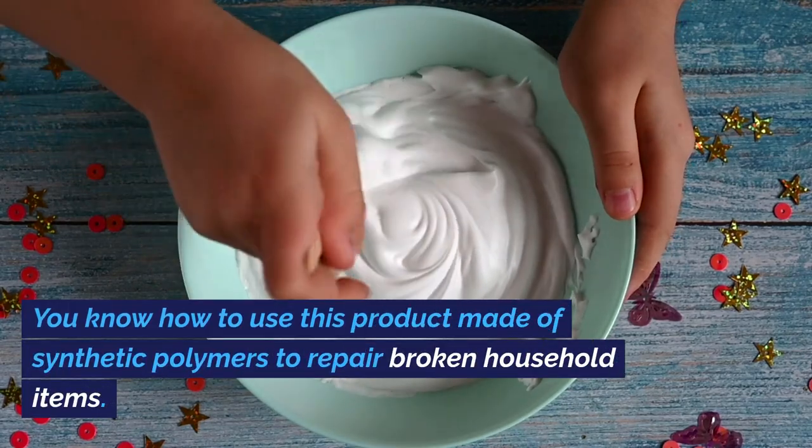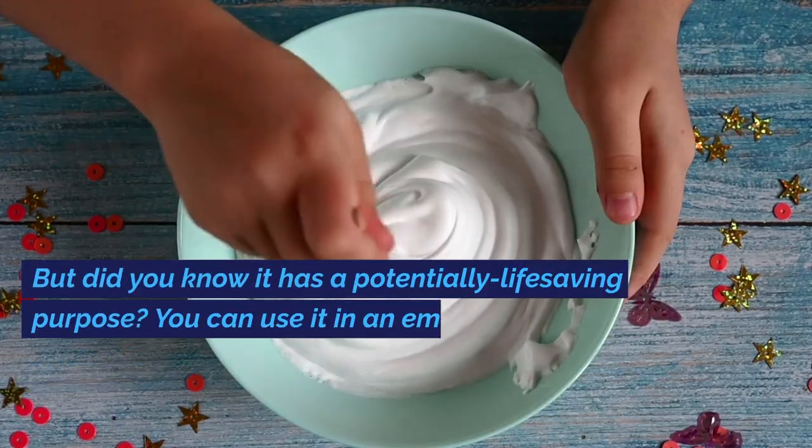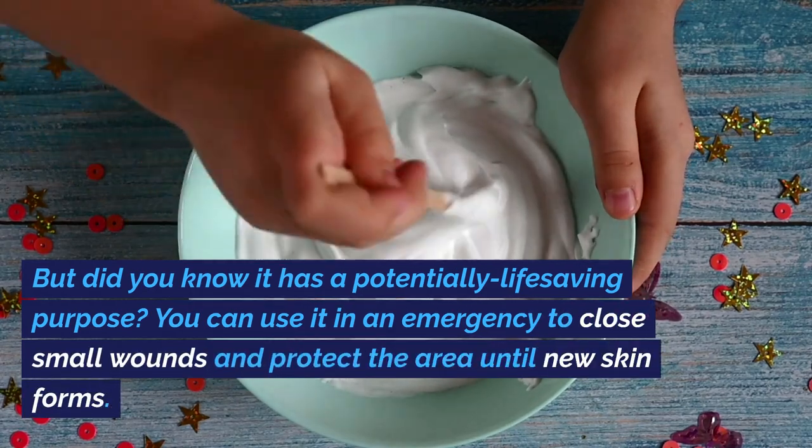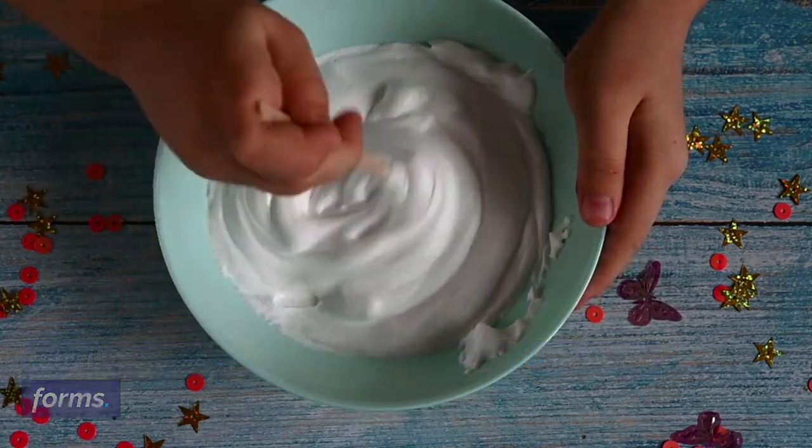Superglue. You know how to use this product made of synthetic polymers to repair broken household items. But did you know it has a potentially life-saving purpose? You can use it in an emergency to close small wounds and protect the area until new skin forms.